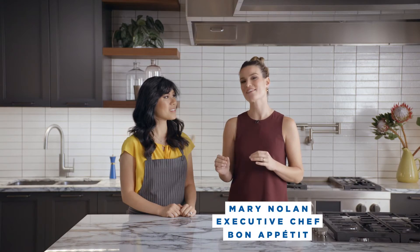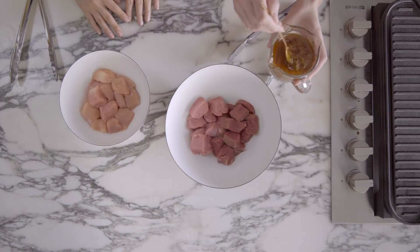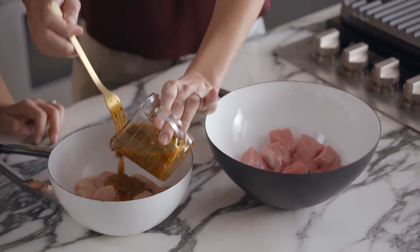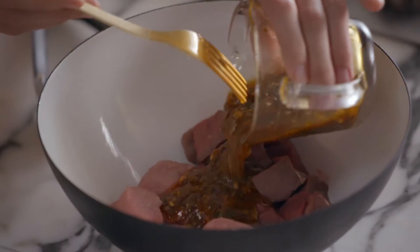But my favorite blend is veal, lamb, and chicken. I have some marinade here — I love the color. There's thyme, sage, rosemary, lemon, paprika.